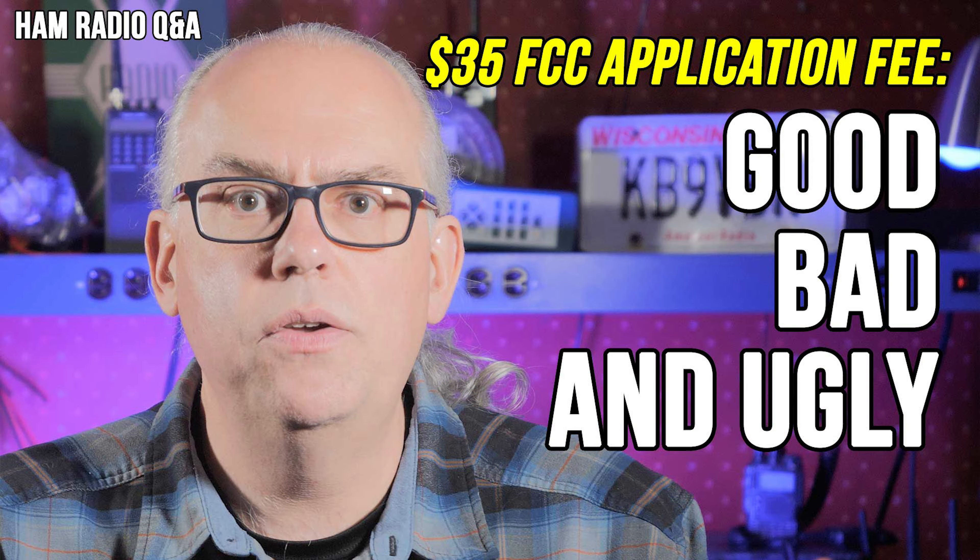Number nine: the FCC amateur application fee. After about two years of discussion, public comment, and delays, the FCC finally started collecting the $35 application fee for new license grants and renewals. While there has been some subtle reworking of the system since this video aired, the content is still quite valid.